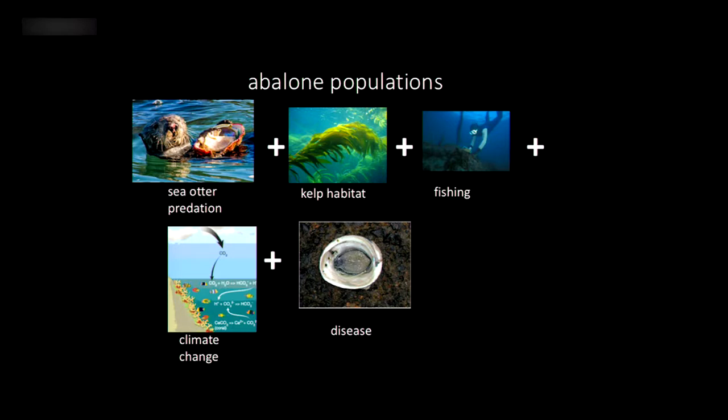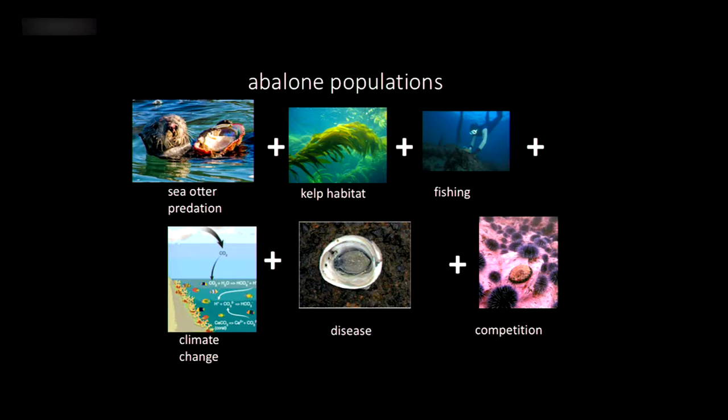Temperature increases can also impact diseases. Abalone are impacted by withering foot syndrome and other diseases, which has primarily been an issue in southern California where the water is warmer. Normally when you look at the underside of an abalone, the foot takes up the whole shell. With withering foot syndrome, the foot gets smaller and smaller, and eventually the abalone can't hold on to its rock, so it falls off — leaving it very vulnerable to predation, not just from sea otters.